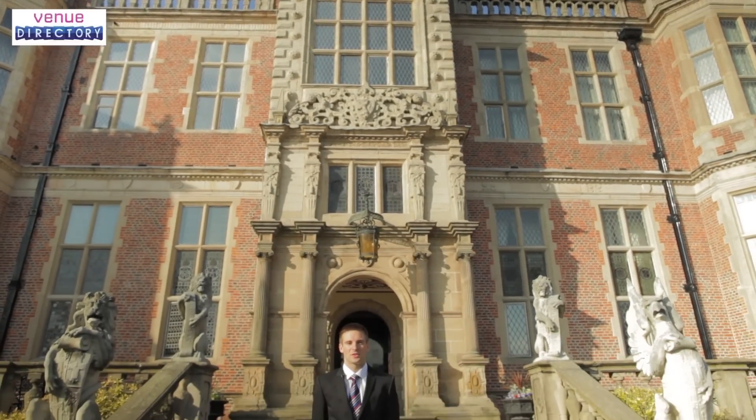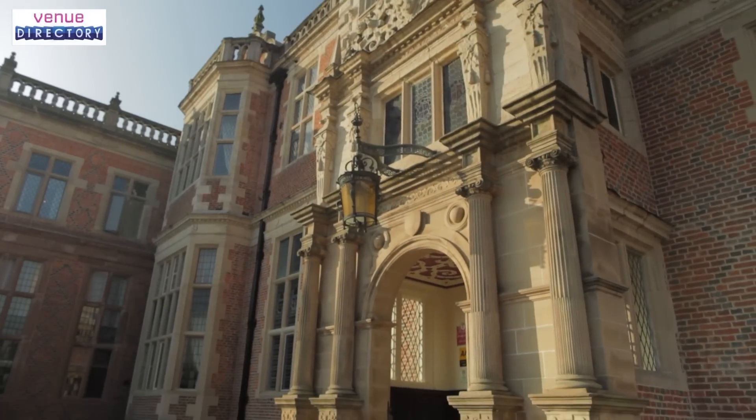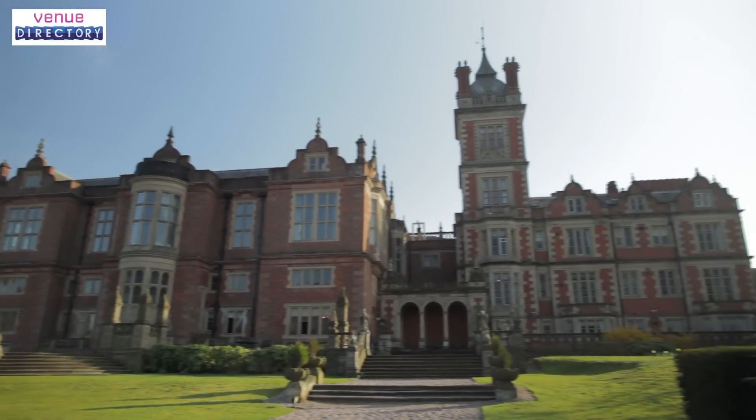Welcome to Crewe Hall, located in the heart of Cheshire. Just minutes from the M6 and only 29 miles from Manchester Airport, our magnificent Grade 1 listed hotel is surrounded by beautiful and extensive grounds.